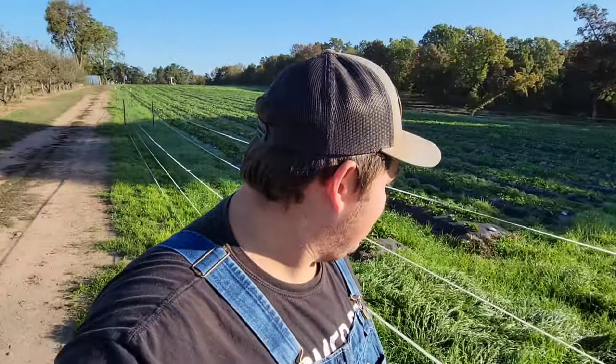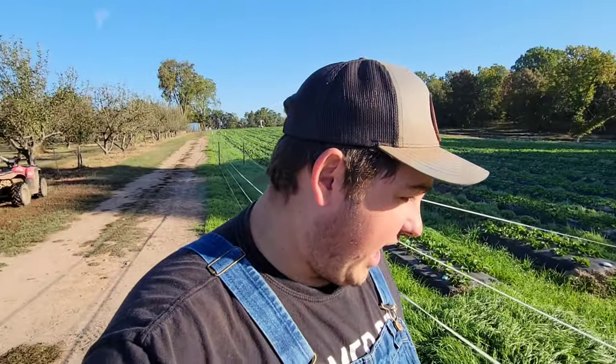Hey, old farmer Dre back at it. It was a beautiful fall day here on the farm — 43 degrees this morning. Today I'm going to show you guys our deer fence, explain how it works, and whether or not it actually keeps deer off.